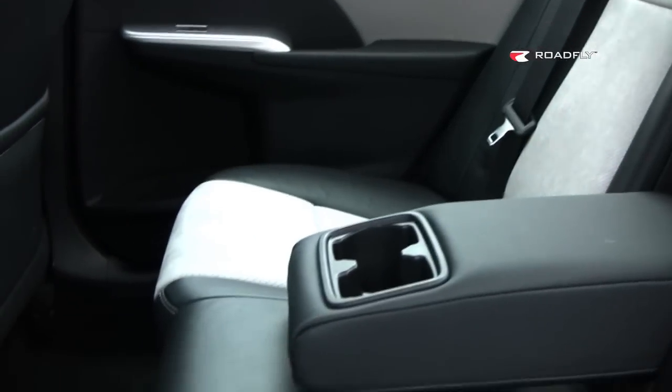Rear seat legroom in the Camry is adequate and comfortable, although it's not stunningly different from last year's model. That's because bigger is no longer better. Cars are staying more of the same size now because mileage is at such a premium, so you're not going to find cars growing by leaps and bounds anymore. Having said that, there is a little bit better headroom back here, and better visibility out the back because of the car's more conventional body design.